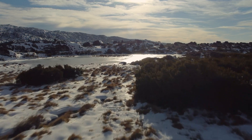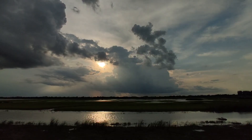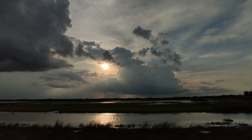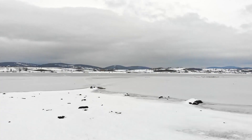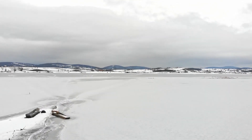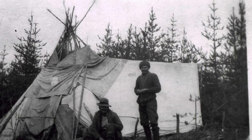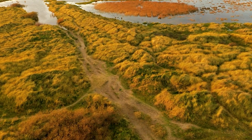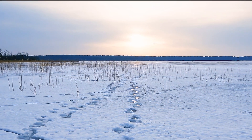The Hudson Bay Lowlands may be cold and remote, but it's full of life and natural beauty. From its massive wetlands and frozen winters to its diverse wildlife and long history of trapping, this region plays an important role in Canada's environment and history. Whether you're fascinated by its wildlife, interested in its history, or just want to experience the wild beauty of Canada's northern lands, the Hudson Bay Lowlands is a place you'll never forget.